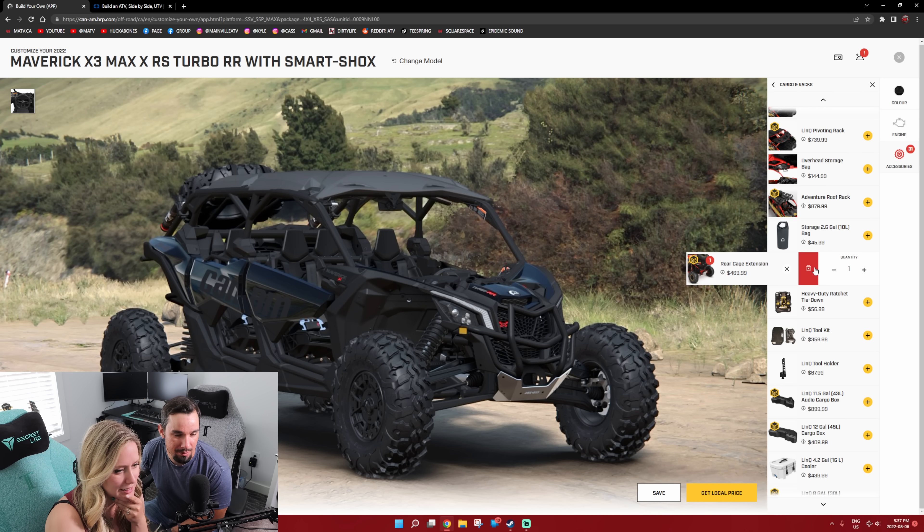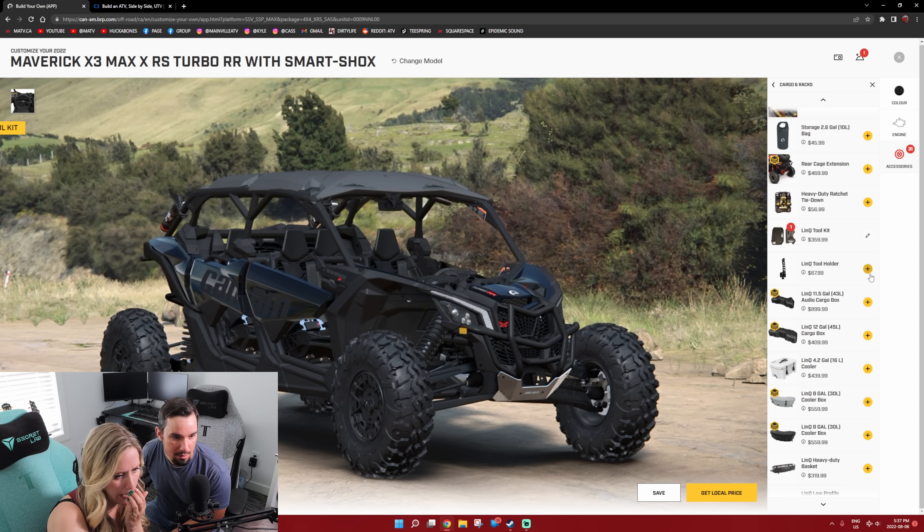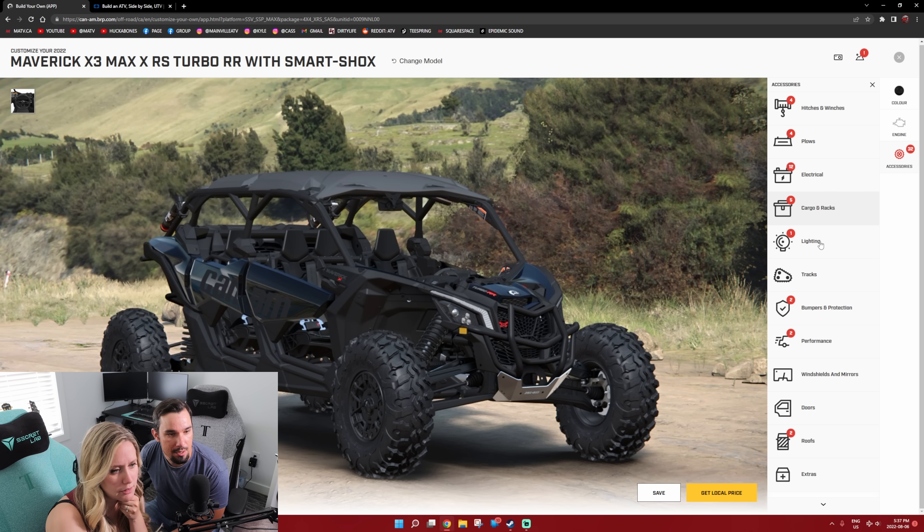So go take that out. Because odds are if I were to do this, I would rather get a cargo box in the back. So there's the cargo box right there, the 12-gallon. The audio cargo box? We already have audio. So we have all sorts of storage on the inside and the back.